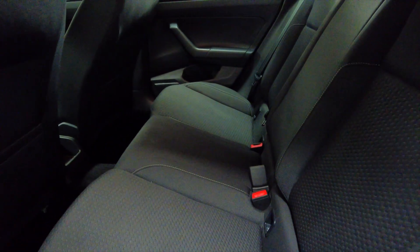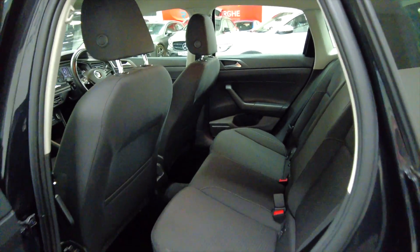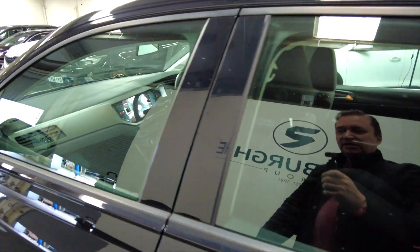As you can see, plenty of space in the back for your rear passengers — lots of leg room, good head clearance, and electric windows front and rear.